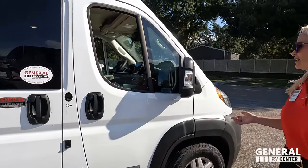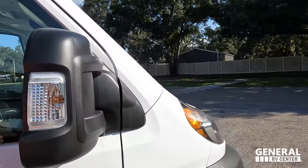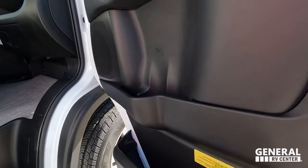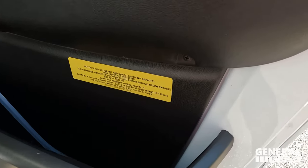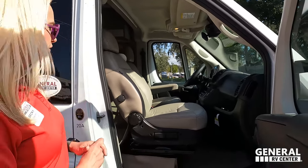On the mirror, you have blind spot monitoring, which is really nice in a bigger vehicle. The window opens but doesn't go all the way down — that's actually going to be one of our dislikes. There are cupholders and a map storage area. The cargo carrying capacity is 1,527 pounds. For a little vehicle, having 1,500 pounds of cargo carrying capacity is a lot.